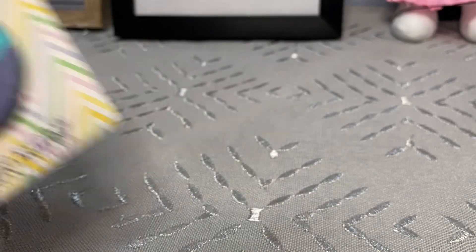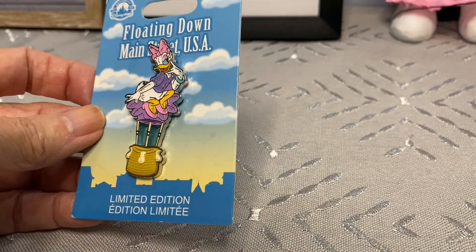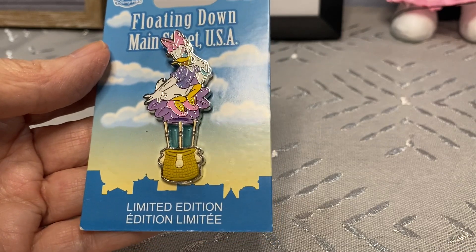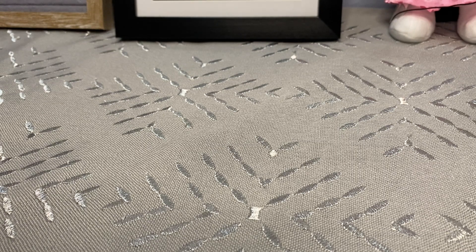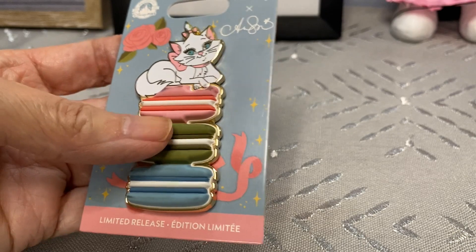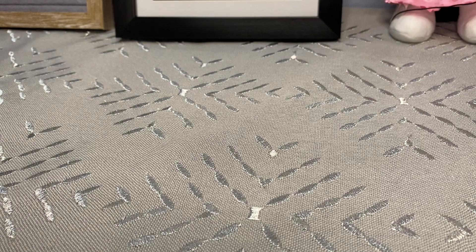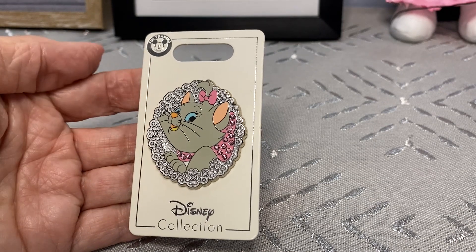Starting off with Daisy and another pin of her, then going into one of my other favorite girls that isn't a princess. This is one of the new series in the park right now - the floating down Main Street pins. I did gift a Pinocchio one like this to Simone; these are limited edition pins. And then another character who's also my girl - Marie! This is a limited release pin but it's rubberized with little macarons and look at her just sitting on top there. So darling, so pretty and pink!